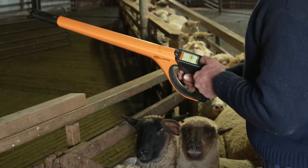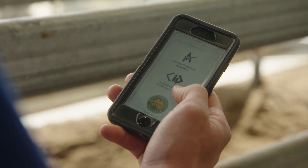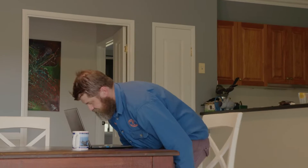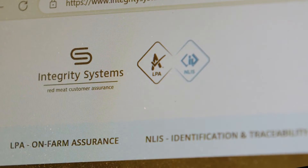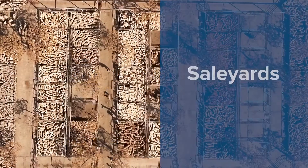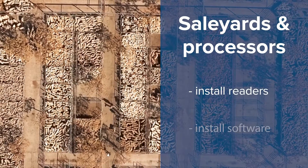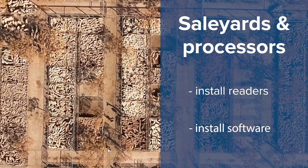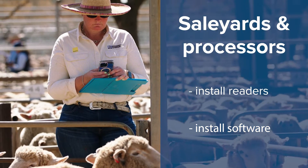If you move stock between properties with different PICs regularly, you'll need a reader or scanner to record animal IDs when they move. As always, it's the receiver's responsibility to complete property-to-property transfers on the NLIS database. A computer and your NLIS login through MyMLA will enable you to do that. Saleyards and processors will need to install EID readers, have the software to record the electronic devices and make the movement records required on the NLIS database.